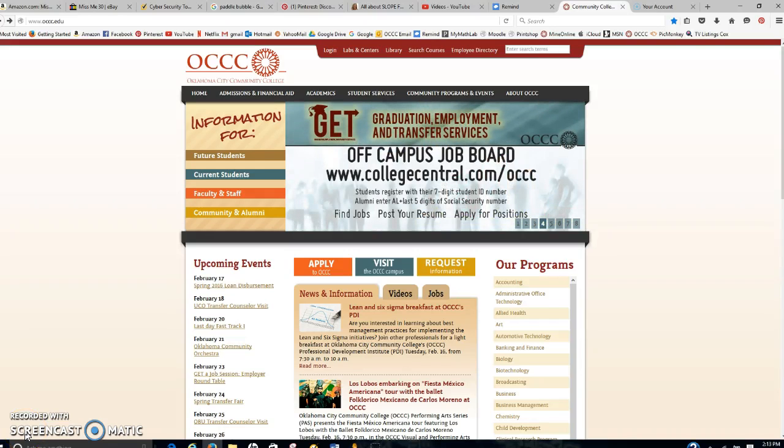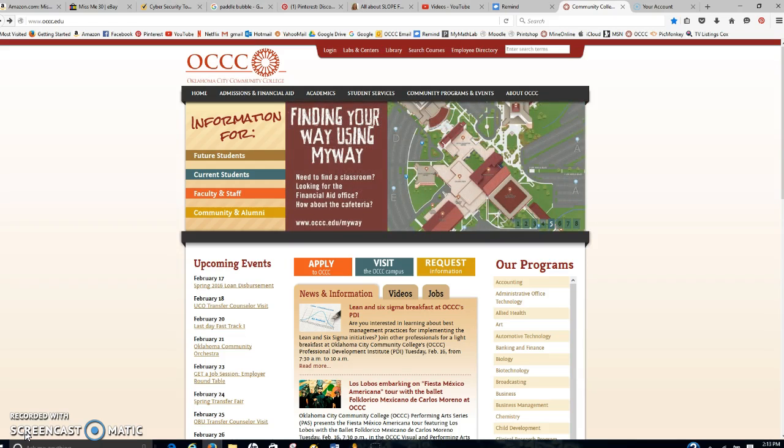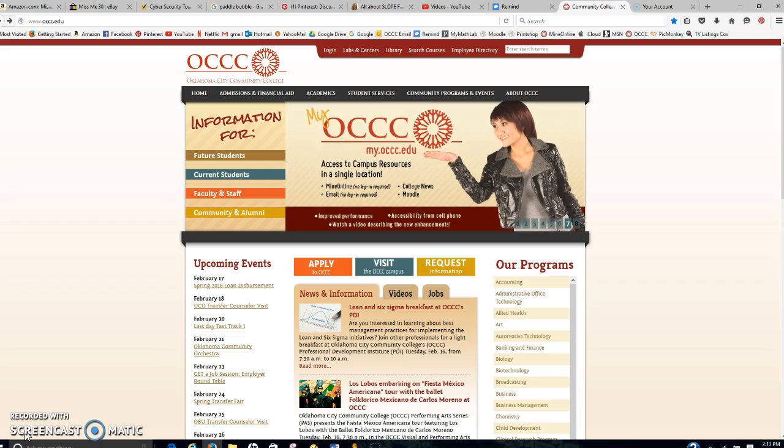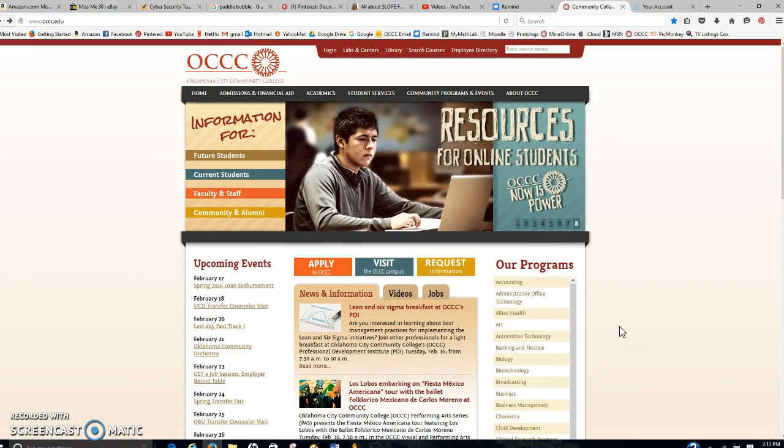Hey everyone, it's Mrs. Tucker. We had our tornado drill this morning and I found out that there were a lot of students who haven't signed up to get emergency notifications via text, so I want to show you how to do that. Staff and students are automatically signed up to get emails, but emails aren't immediate.